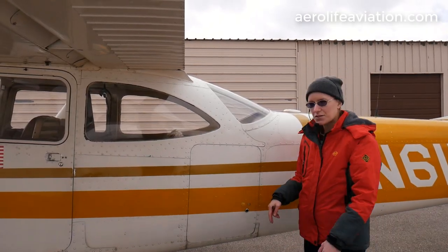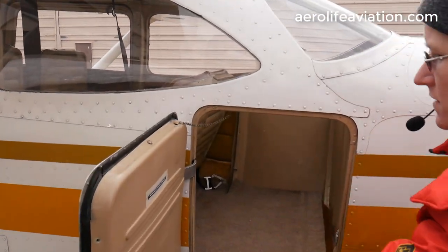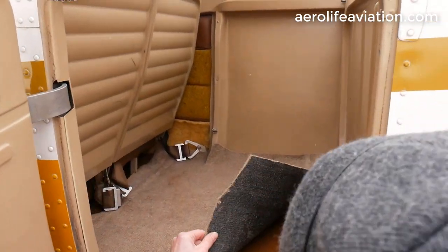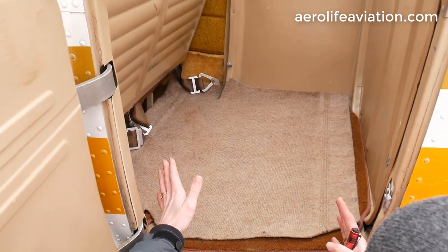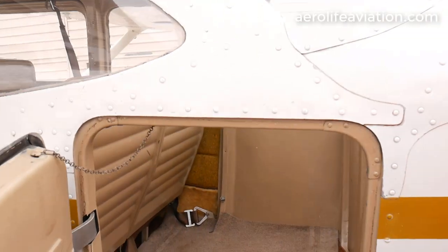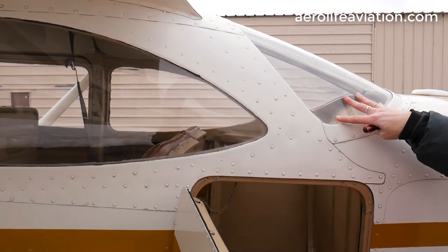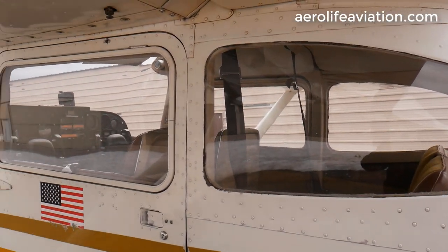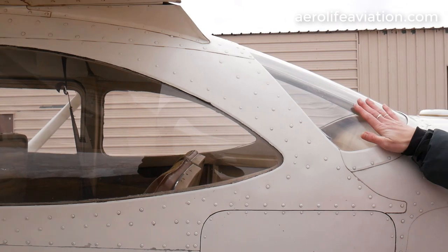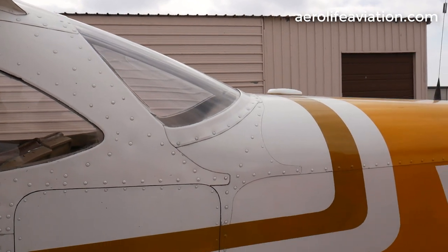I'm going to go ahead and show you the baggage compartment, show you just how much space you have for bringing stuff along when you need to haul. You've got a 120-pound capacity back here, extra carpet to keep the original one nice and clean, and tons of space — you can fit a lot of stuff back here when you're traveling. You can also take a look at these windows and see just how nice of shape they're in. They have been replaced — likely in 2014 when the rest of the interior was done. You don't have any scratches or swirls, which makes it really easy to see when you're flying.